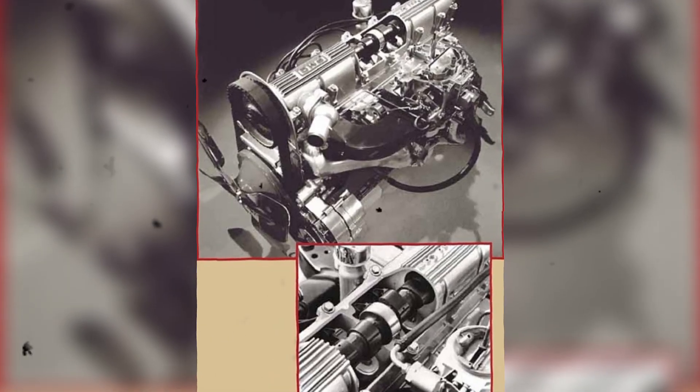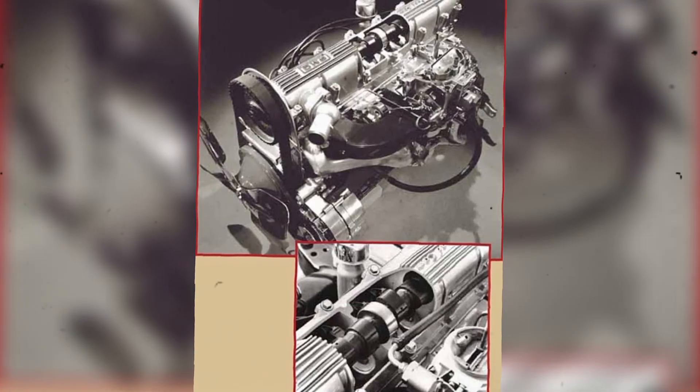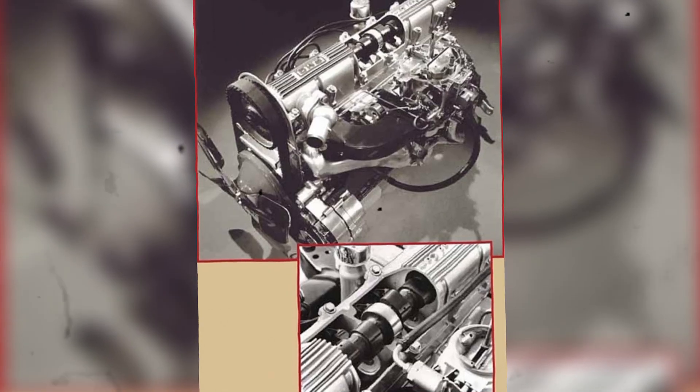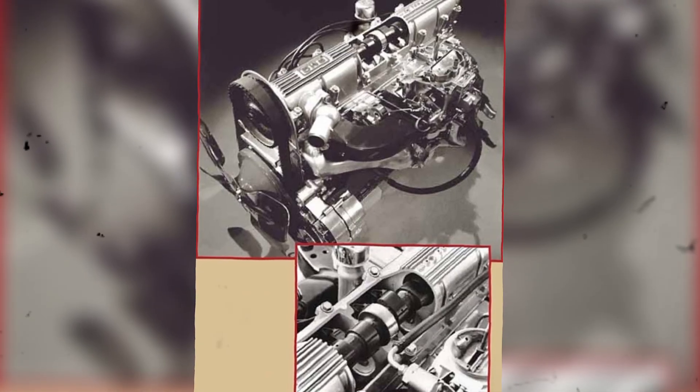But the real magic came with the optional Sprint package. This upgraded package included a high-performance camshaft, a 4-barrel Rochester Quadrajet carburetor, and higher 10.5-to-1 compression. It made an impressive 207 horsepower and 228 pound-feet of torque — numbers that rivaled many small-block V8s of the time. To put that in perspective, Chevy's 283 V8 made just 195 horsepower. Pontiac's 6 was lighter, smoother, and nearly as powerful — a remarkable feat.